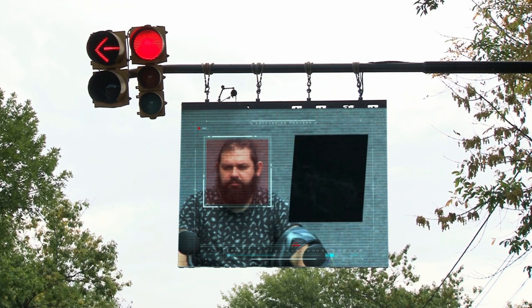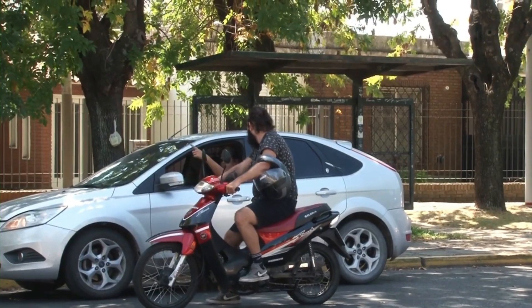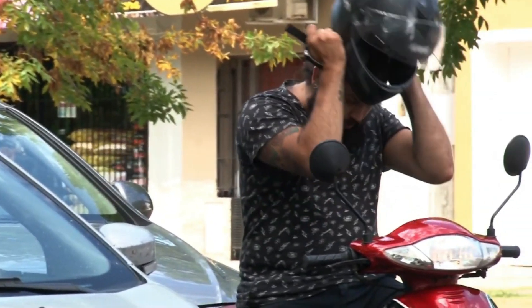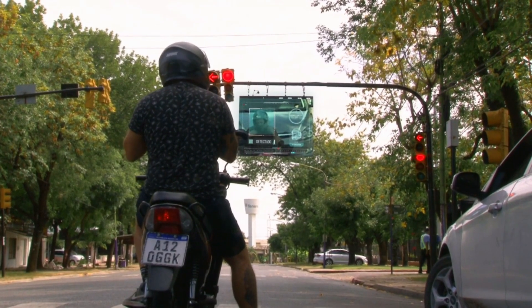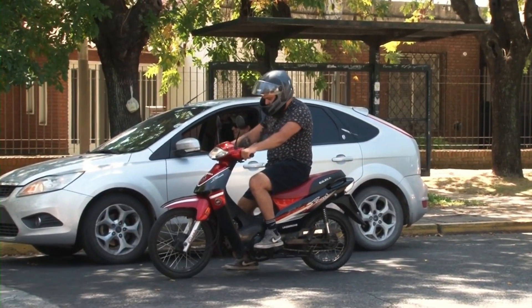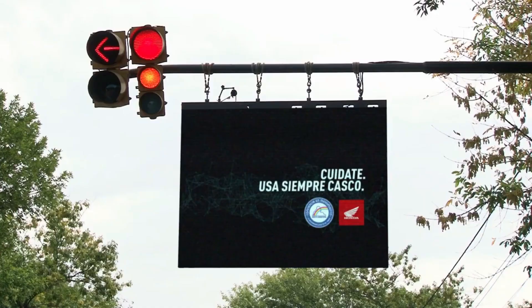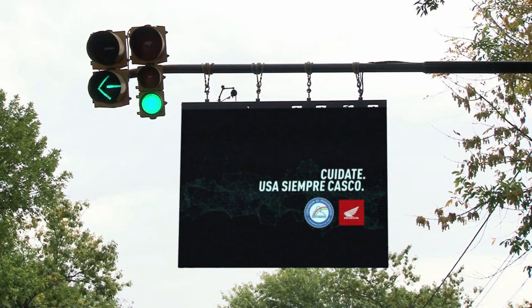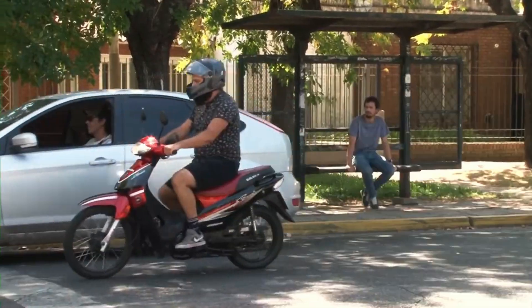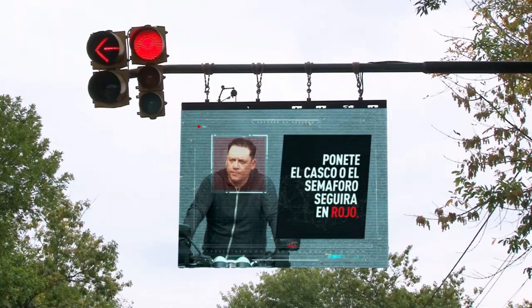If a rider without a helmet is detected, the traffic light stays red, showcasing the startled expression of the safety violator on a large screen for everyone stuck in the traffic jam to witness. This creative response by local authorities aims to address the prevalent issue of helmetless riding, with statistics revealing that many drivers in Argentina ride without proper head protection. The unexpected and attention-grabbing nature of the system has certainly made waves on social media.